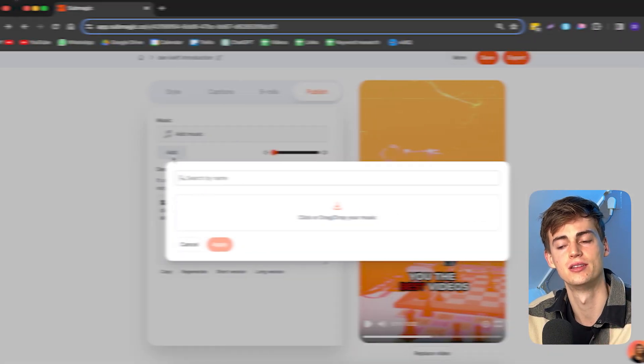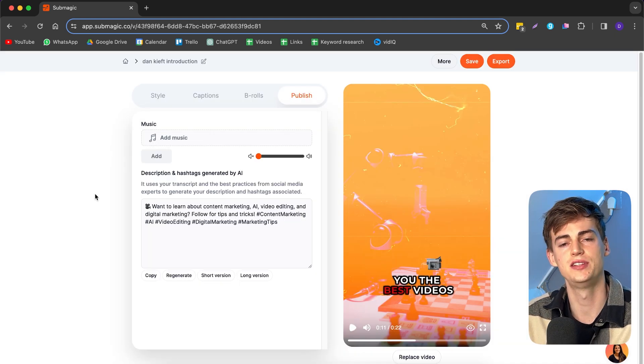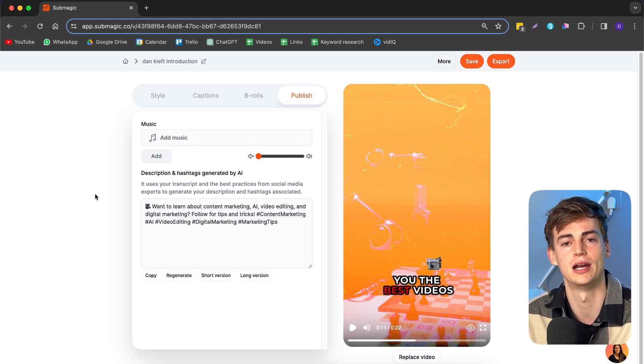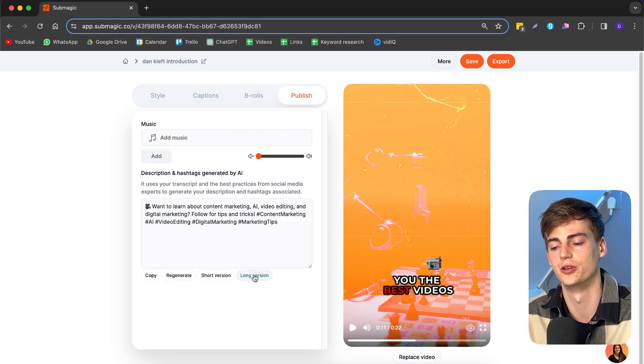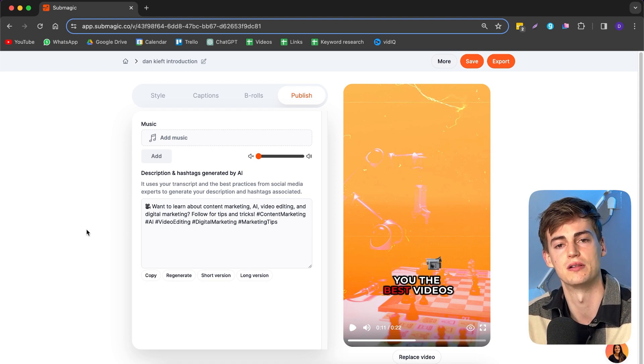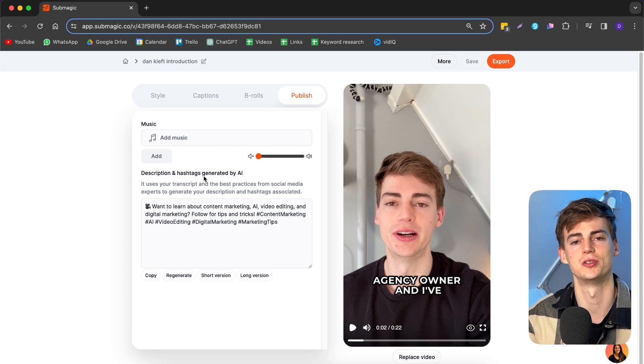Lastly, in the publish section you can add your own music — I'd highly suggest adding music if you don't want a silent video. The last feature is an AI-generated description based on your transcript, which saves time if you don't know what to write. You can generate a long version and it's pretty useful, though it's also fairly basic — you could do this with ChatGPT too, but it's convenient that it's built into Submagic.